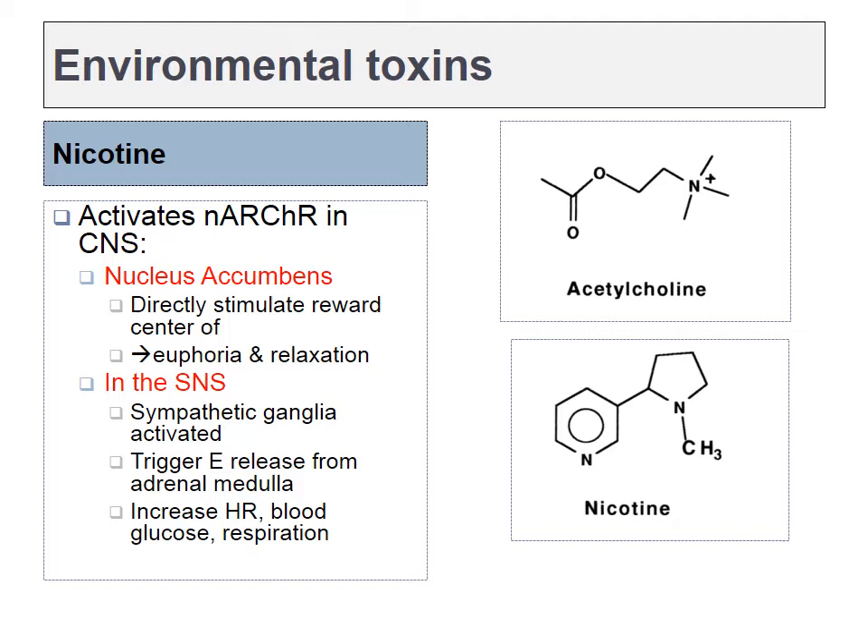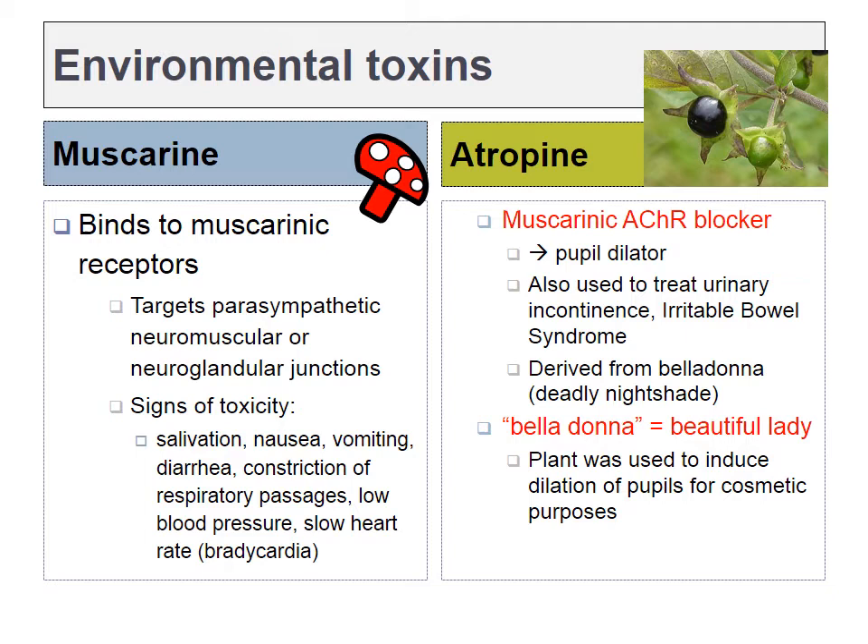Both nicotinic and muscarinic receptors bind to acetylcholine, but there are different drugs that can mimic acetylcholine for one of those receptors or the other, and those chemicals are nicotine and muscarin. Nicotine is a chemical that can mimic acetylcholine and bind to the active site of the nicotinic acetylcholine receptors. We find these receptors not only in the ganglia of the sympathetic and parasympathetic nervous system, but actually throughout the entire nervous system. One important place where we have them is in the nucleus accumbens, and for this reason nicotine is centrally addictive. Muscarin binds to a different type of receptor — the muscarinic receptor — and therefore is not addictive.